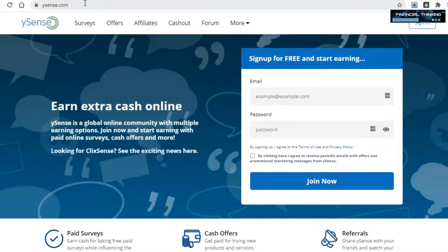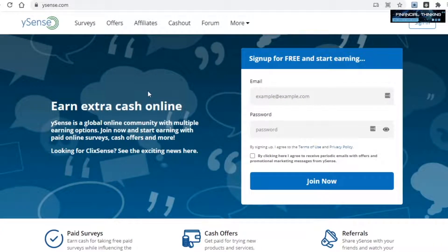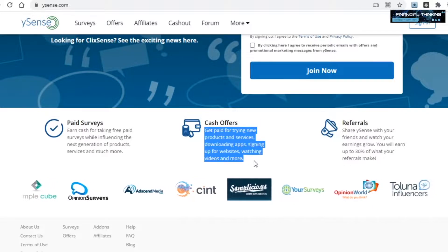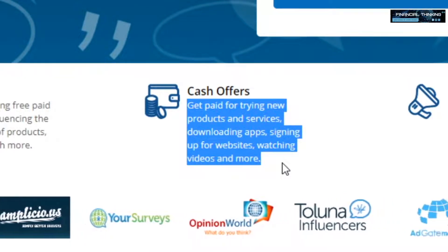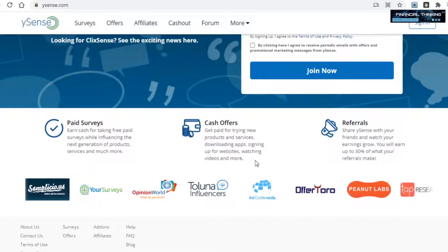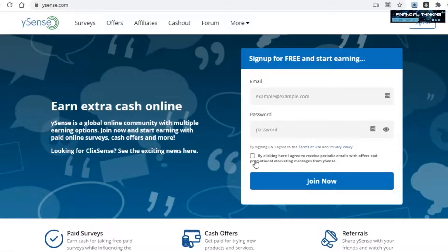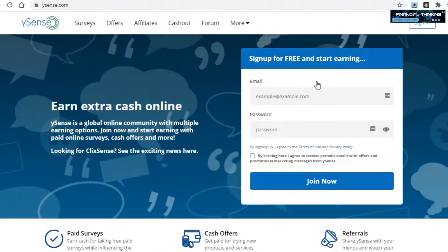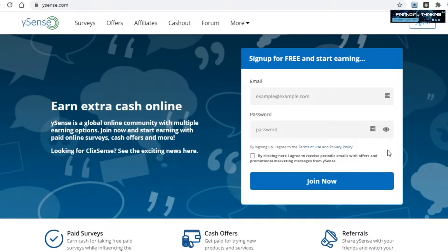The next platform is one you might remember from some of my previous videos, and it's called Ysense.com. Unlike the previous three, this site has far more ways for you to make money other than just clicking on ads — get paid for trying new products and services, downloading apps, signing up for websites, watching videos, and more. We are focusing on viewing ads in this tutorial. As far as how they pay you, they offer PayPal and Skrill, but also various gift cards. To register, just enter your email and password, tick the box, and click on join now.